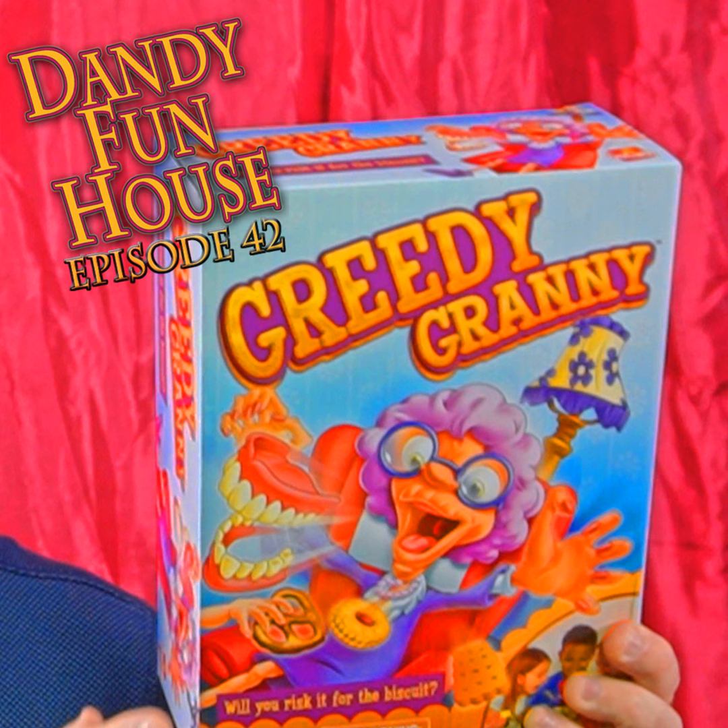Do you have a fat, stingy grandma? Have you ever wanted one? Well, today's your lucky day because on this episode of the Dandy Fun House, we're going to unbox, assemble, and play none other than the game of Greedy Granny. Let's step into the fun house.